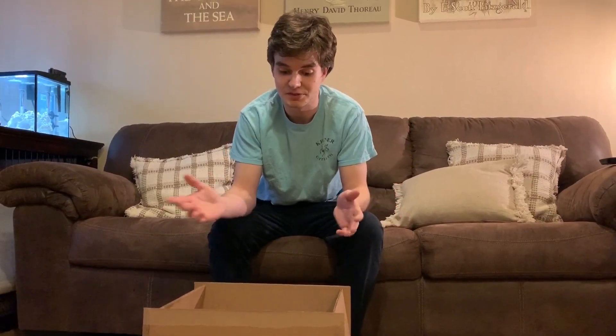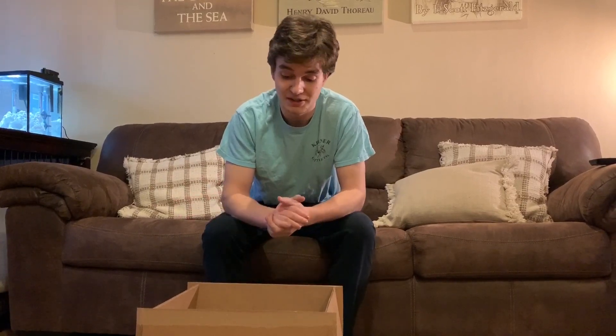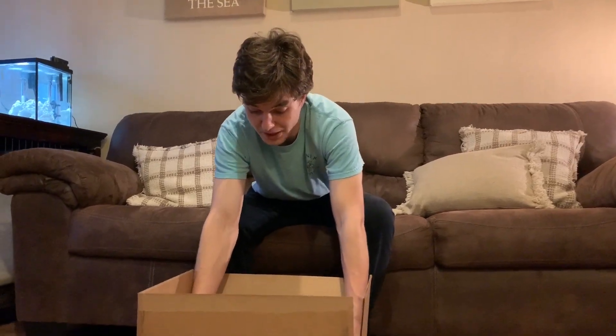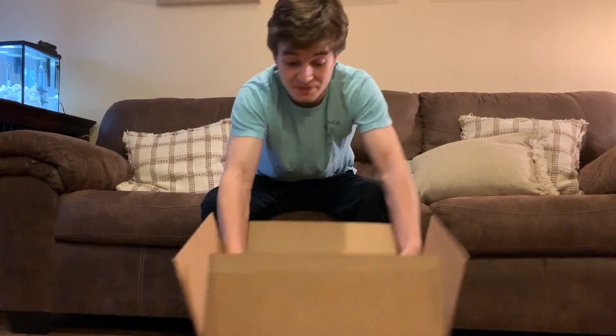Puma and Sega got together, Sonic — whoever is responsible for the branding of that movie — got together and made a pair of shoes. I ordered them in the mail from Puma and I just got them today, so I have not seen them yet. This is my first time seeing them. I'm going to check them out, unbox them, and try them on for y'all. Let's see what we got.